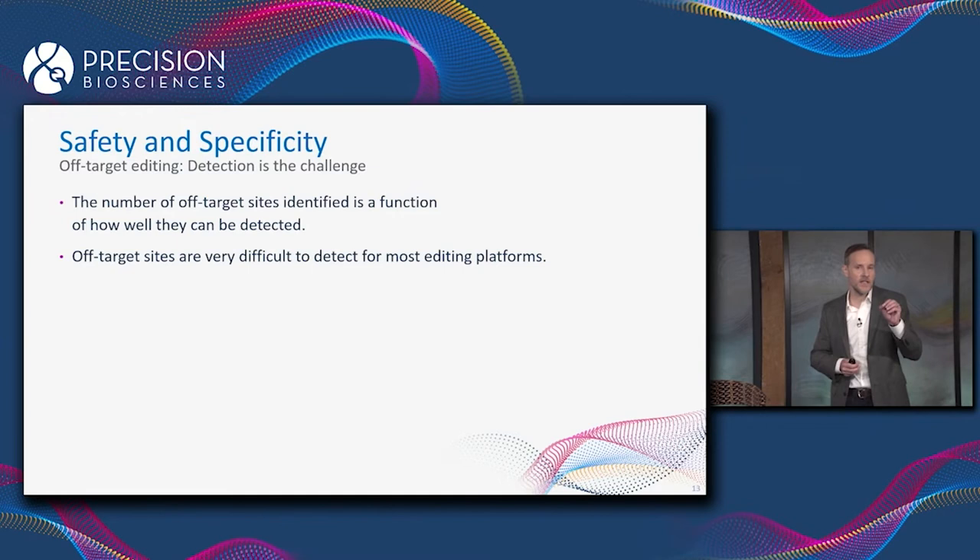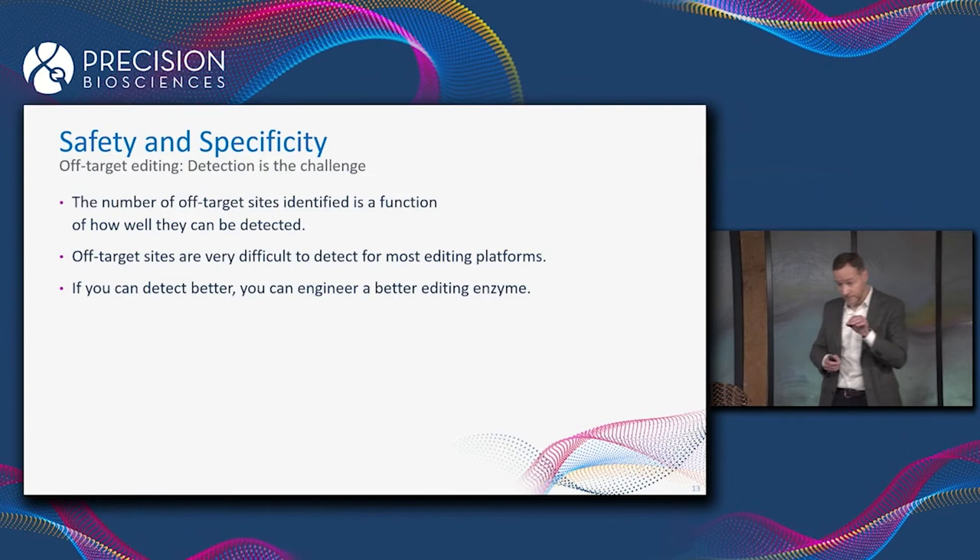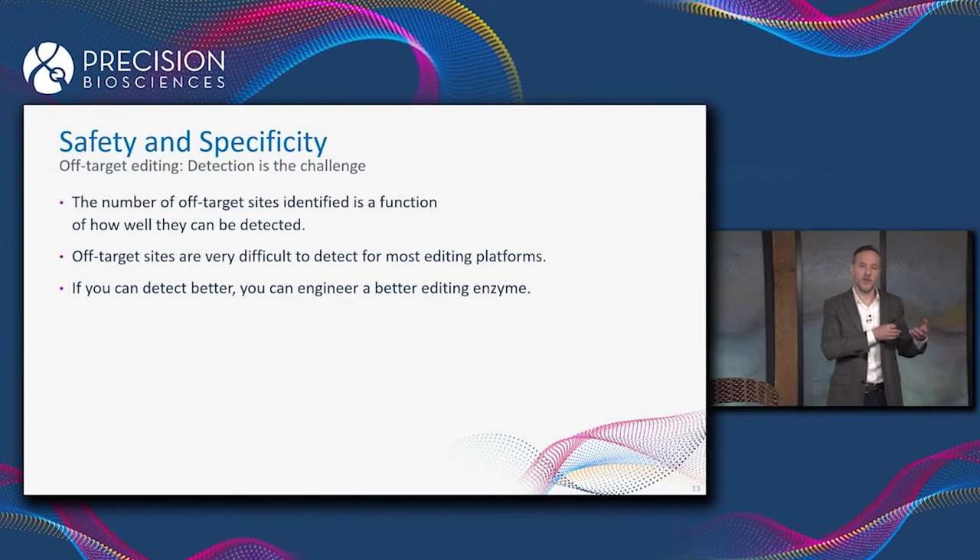This is particularly true of something like a base editor that doesn't leave much of a signature behind at the off-target sites that can be detected after the fact. And if you can detect better, you can engineer a better editing enzyme — meaning we can't fix the off-target editing that we don't know about.